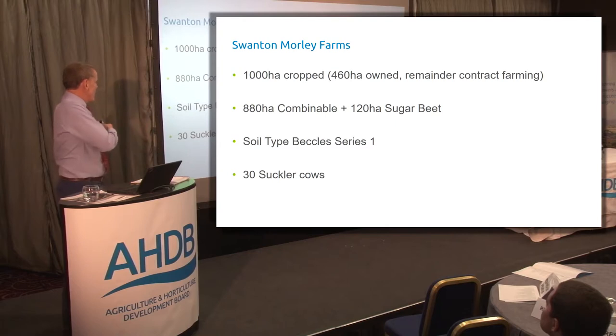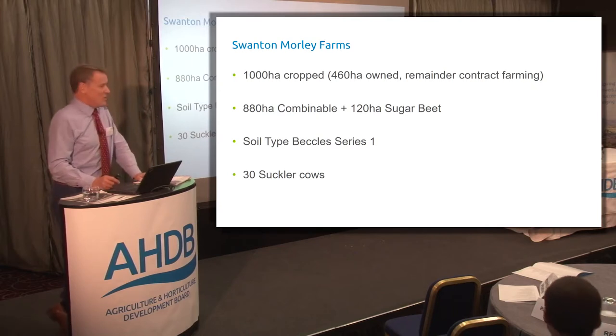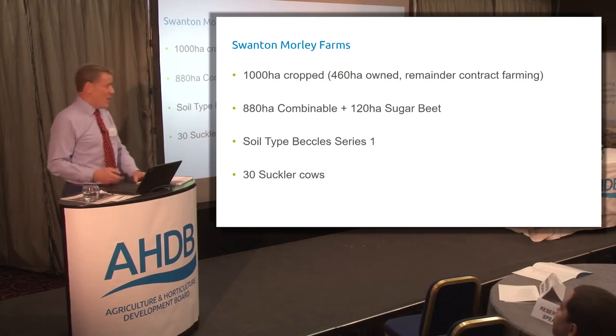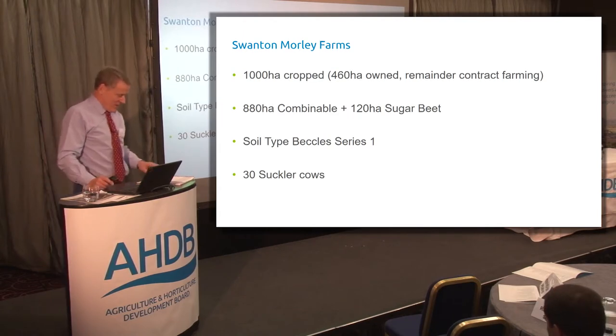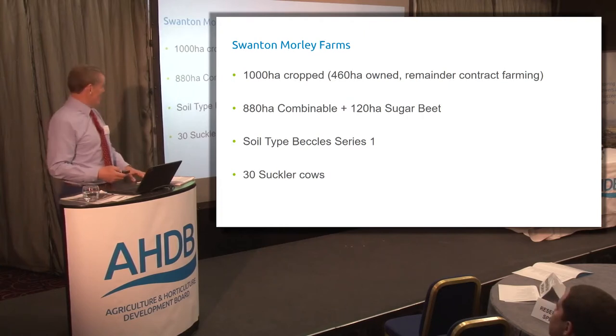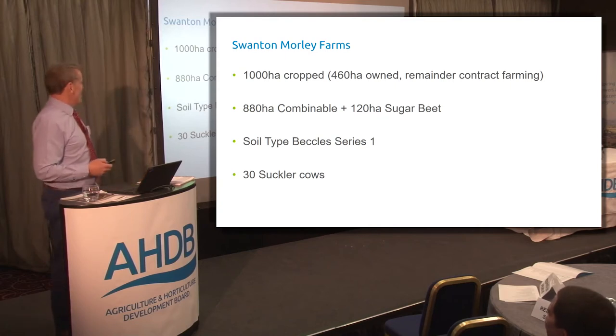We roughly grow about 1,000 hectares of crops — 880 go through a combine and 120 through a sugar beet harvester. Our soil type is a Beckel Series 3, and although we've got quite good drainage, it does get very wet and sticky, so there are timeliness issues. We also have a herd of 30 suckler cows that don't really make any money.